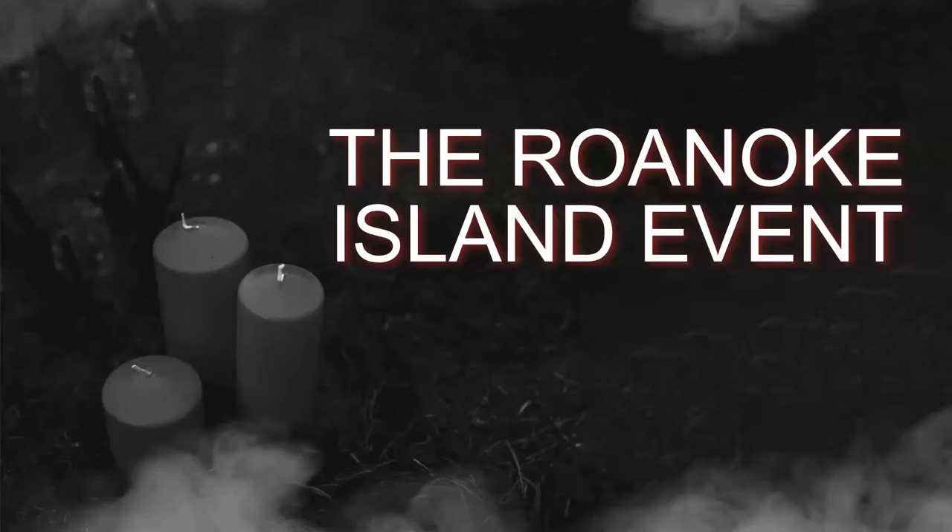Welcome to English Through History. If you enjoy the content, please subscribe or leave us a review. It helps us to create more content and is appreciated by our small team here. We hope you enjoy this episode today.